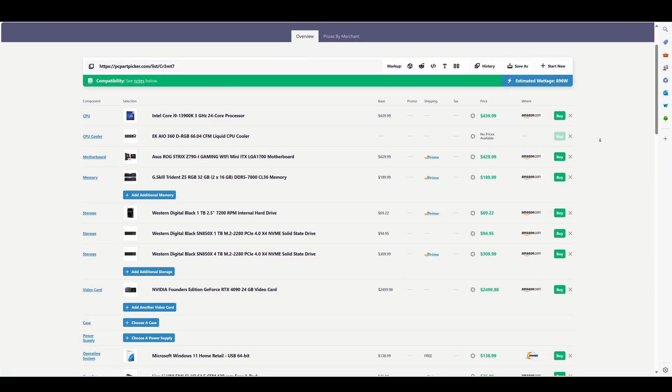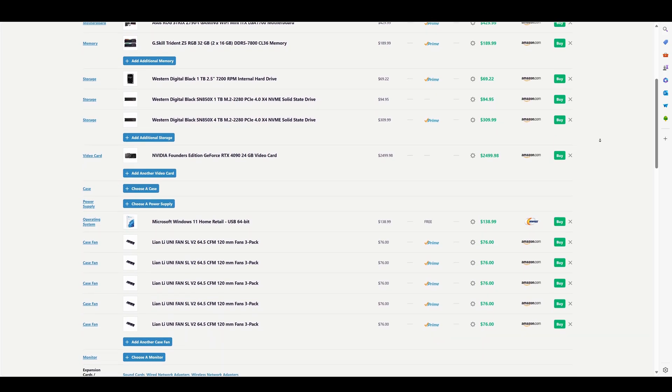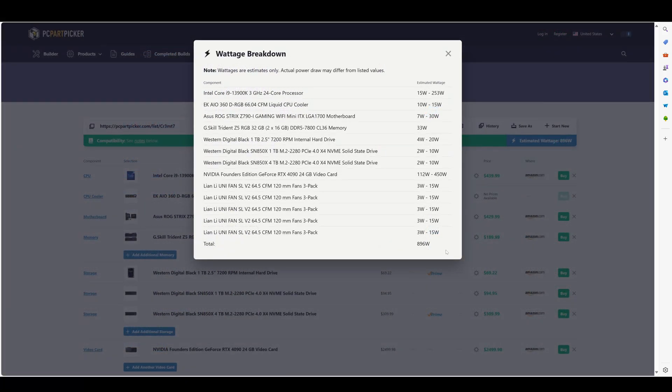To even begin looking for a power supply, you first need to know roughly how many watts the system you're building will use. This is easy and can be done through several tools, one of which is PCPartPicker.com. If you put all your parts into this website, it's going to give you an estimated wattage that the build is going to require. Once you have that, you have your first puzzle piece.